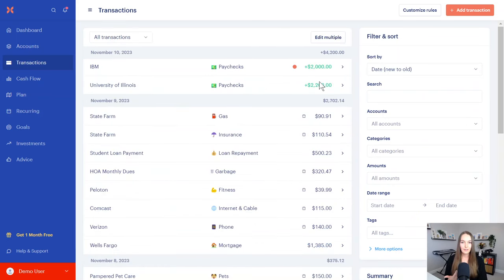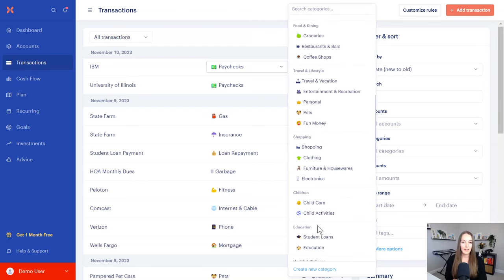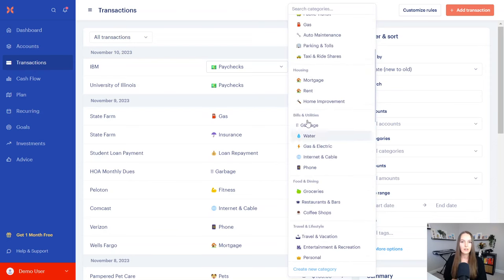Next we have transactions. Your transactions can be categorized in as much or as little detail as you want. You can completely customize your categories and the groupings. You can see you have housing, bills and utilities, food and dining — you can change all of these. You can have fewer groups or more groups, whatever you want. You can even change the emoji that is representing each category.